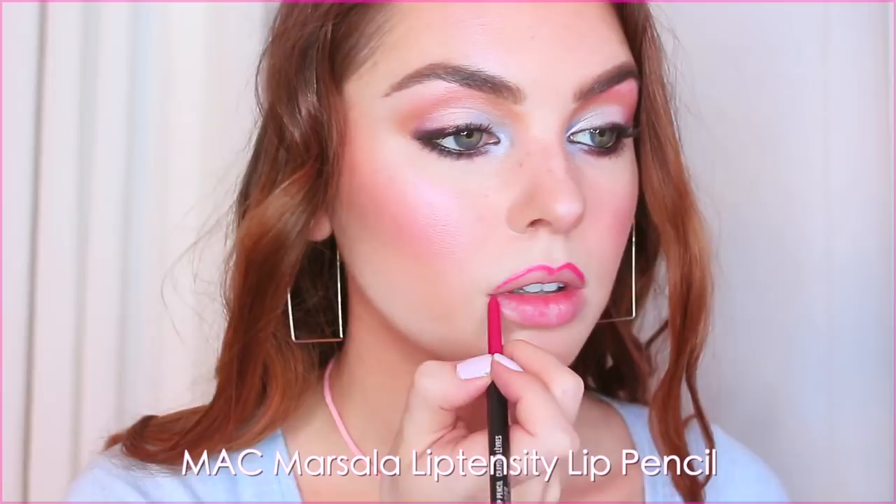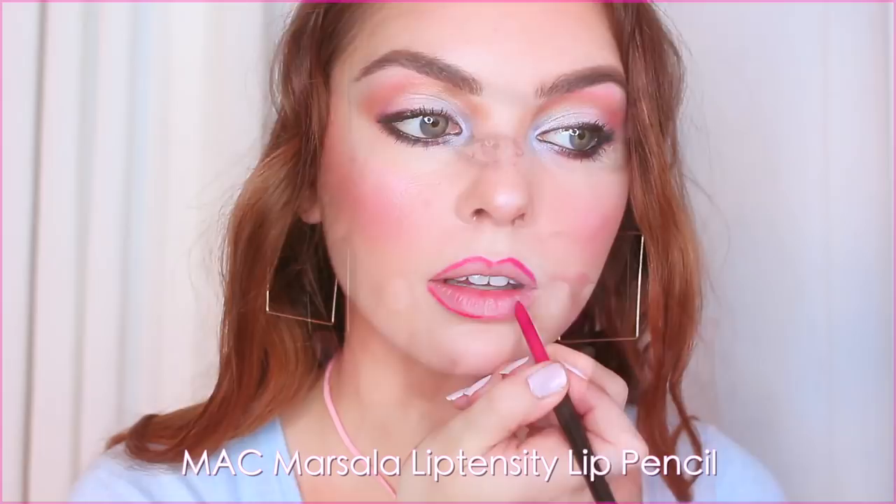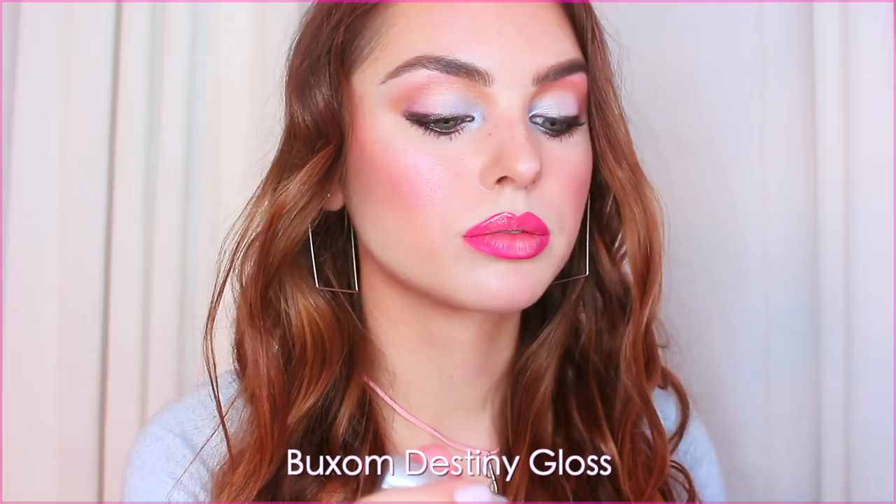I added lots of mascara — Bad Gal Lash by Benefit. Then with MAC lip liner in Marcella, I'm lightly lining my lips and fading it in. The gloss I went with is called Destiny from Buxom — I love Buxom glosses — but I couldn't find it after I used it, so another great option that's more trendy right now is the Fenty gloss, which also works great. And here is my plastic transformation!